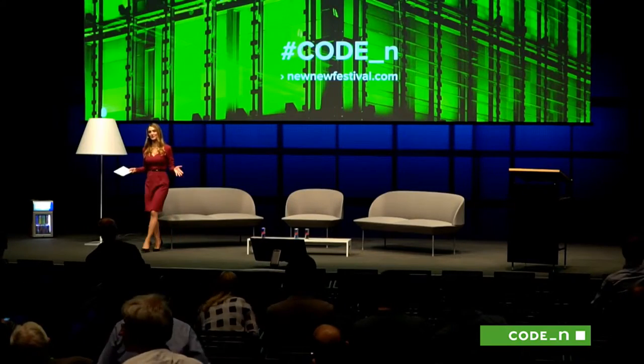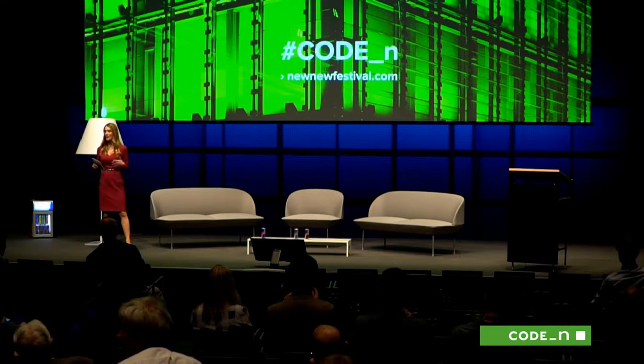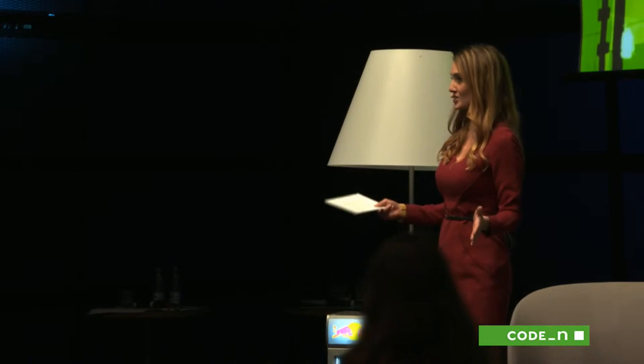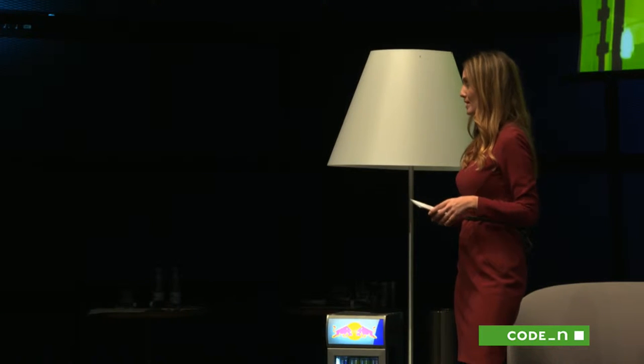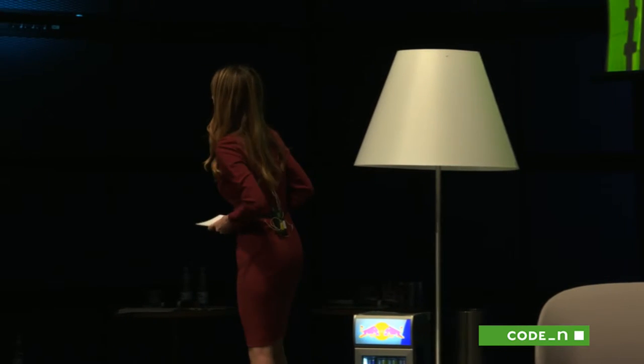We are six startups down, we have seven startups to go. Some very interesting ideas in the mix. But before I introduce our next round, I want to introduce a guy who also had a pretty interesting idea: the Street Scooter, a 100% electrical vehicle that's used to deliver packages all over Germany via Deutsche Post. Let me introduce you to the inventor — he is Christopher Deutzkens. Welcome to the innovation stage.